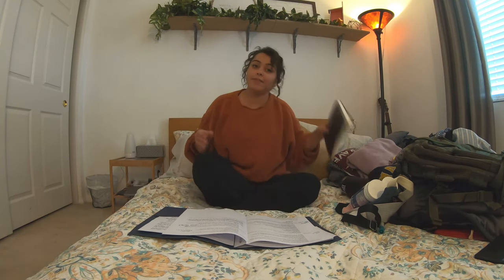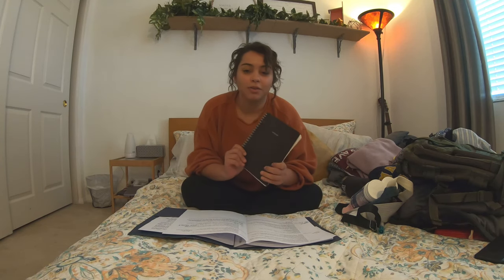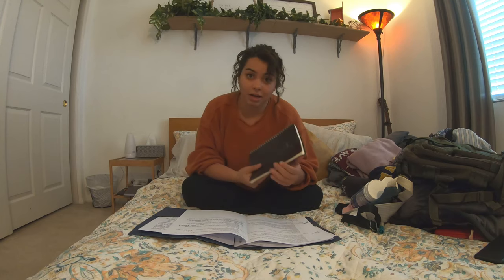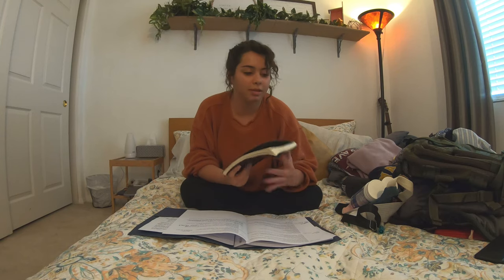The second thing I have is a notebook for daily journal entries — talking about where you went that day, what you learned, things you talked about, food you ate. Really cool because then you can remember it forever.